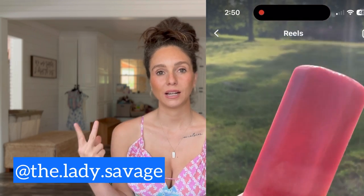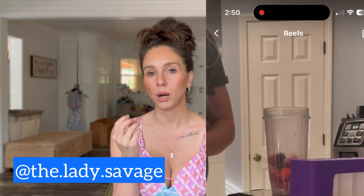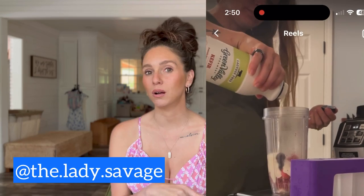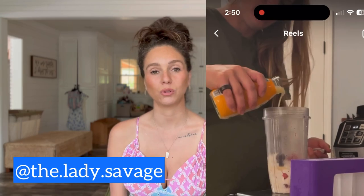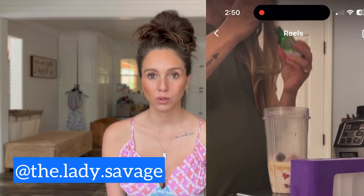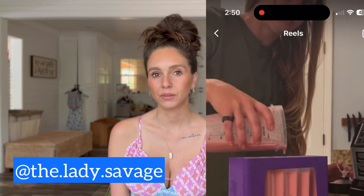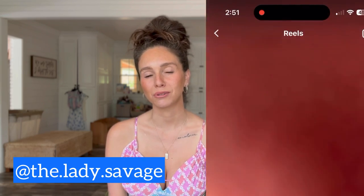Another summer treat is make-your-own popsicles. You can find popsicle molds at Amazon, Walmart, or pretty much anywhere these days. You use water, electrolytes, and some heavy cream to make them a little more popsicle-like — Corinne Crystal Sykes has this recipe. When it's hot, Beckett wants popsicles, and this is the go-to. There are also some low-carb popsicles you can buy at the store if you don't want to make your own — not perfect, but better than the high fructose corn syrup options.